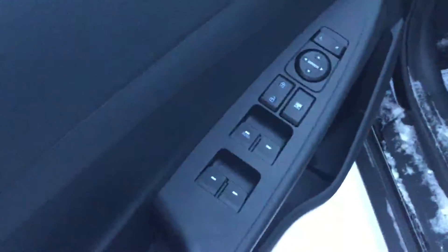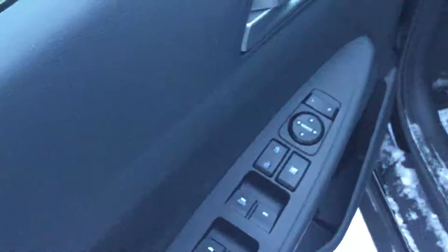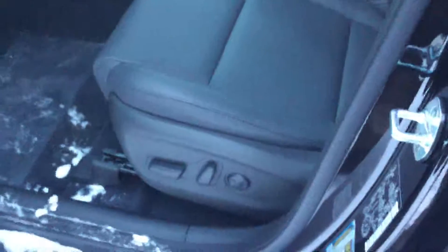Inside the driver's door you see you do have power windows, power locks, and power adjustable mirrors, of course, as well as your eight-way power adjustable seat.